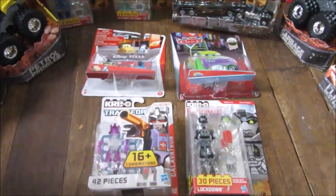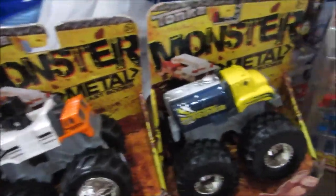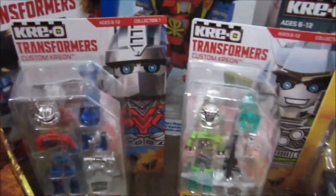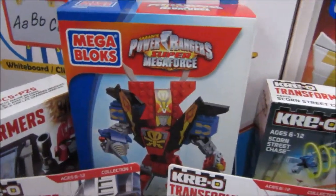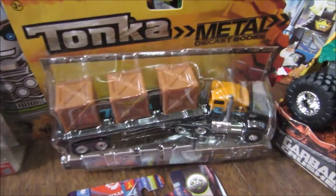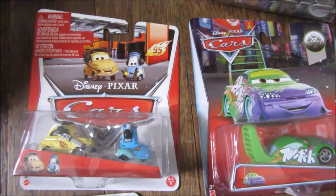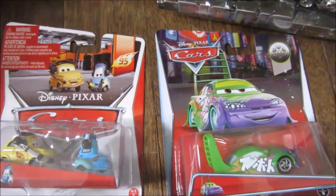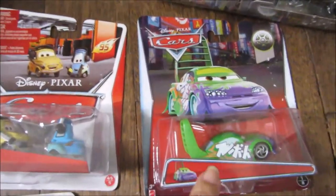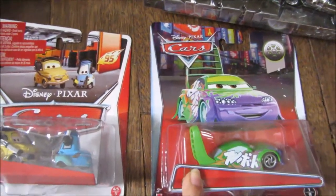So this is everything we got — here are the monster trucks and the Kreo Transformers, and the Power Rangers and Transformers big truck, Luigi and Guido and Wingo. By the way, Wingo is Isaac's favorite — we've been looking forever for Wingo and I was lucky enough to find it today.